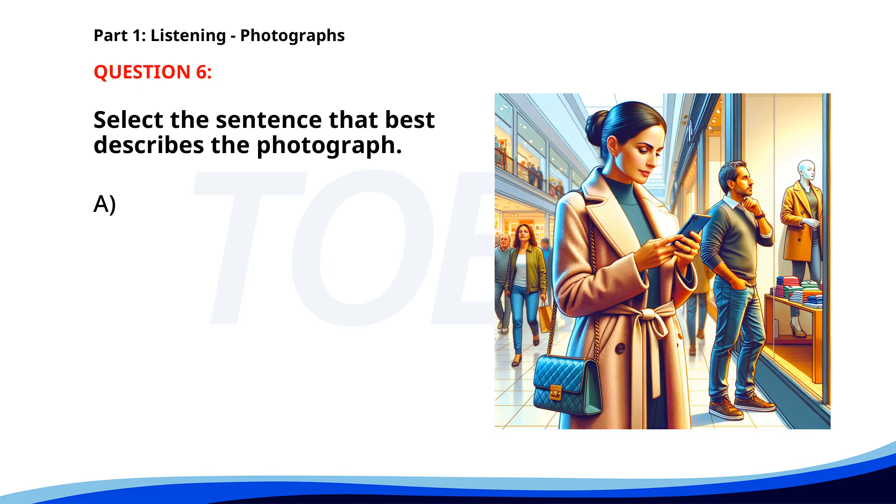Number six. A. A woman is using her phone in a shopping mall. B. A man is ordering food at a cafe. C. A group of students is playing basketball. D. People are attending a meeting. The correct answer is A. A woman is using her phone in a shopping mall.